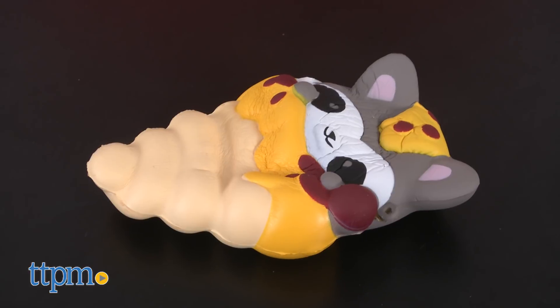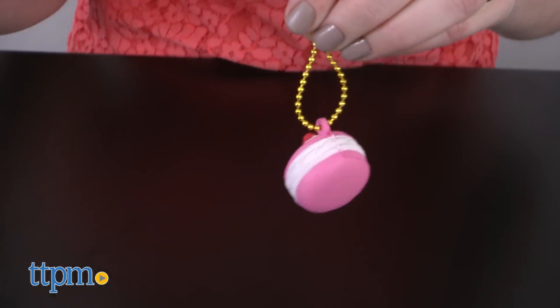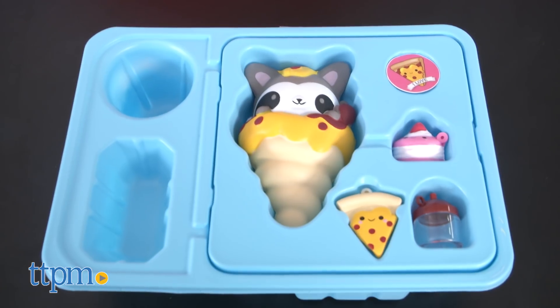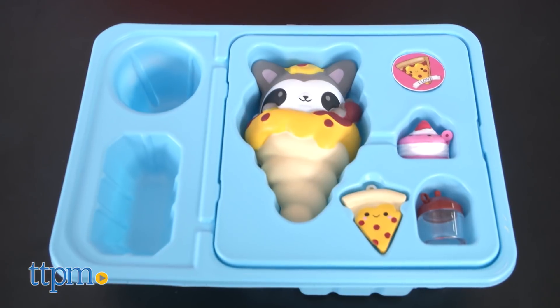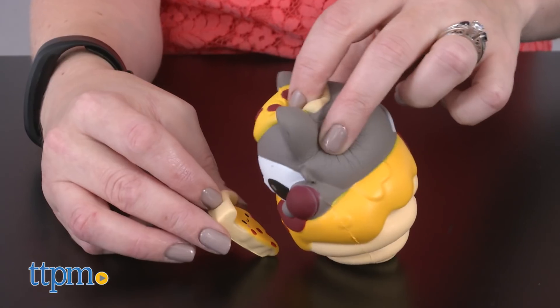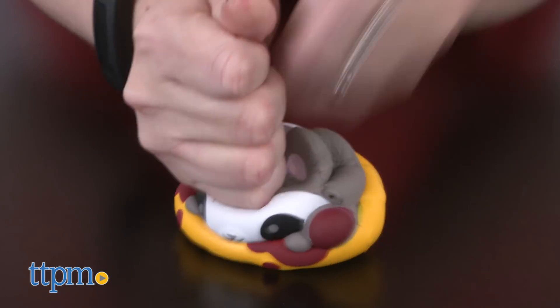These types of toys are all the rage right now, and it's really no surprise because they are super cute, satisfying to squeeze, and fun to watch slowly rise back to their original shape. Kids are really going to like the Bento Box packaging of the Smooshy Mushies, and how this particular toy line incorporates cute animals and food characters. Collect your favorites and wear them on a bookbag or a belt loop, or try to collect and squish them all.